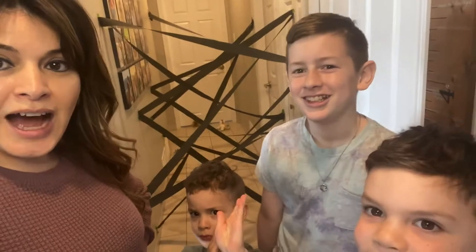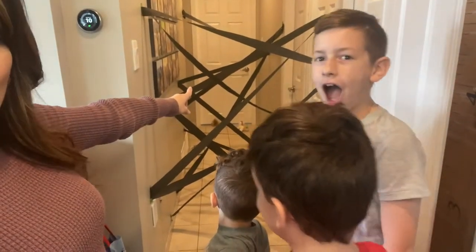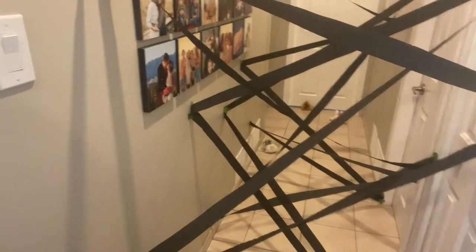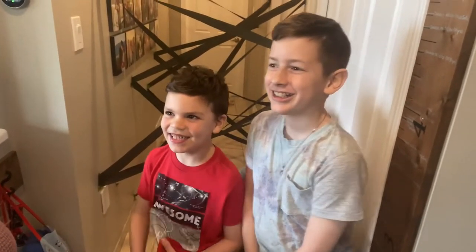Okay boys, we have a little bit of a situation. Look at this. A spider was in the house and it made this big, big spider web. And look, unicorn and lion and rabbit are stuck on the other side. Can you go get them? Yes! Do you think you can help me? Yes, let's do it.